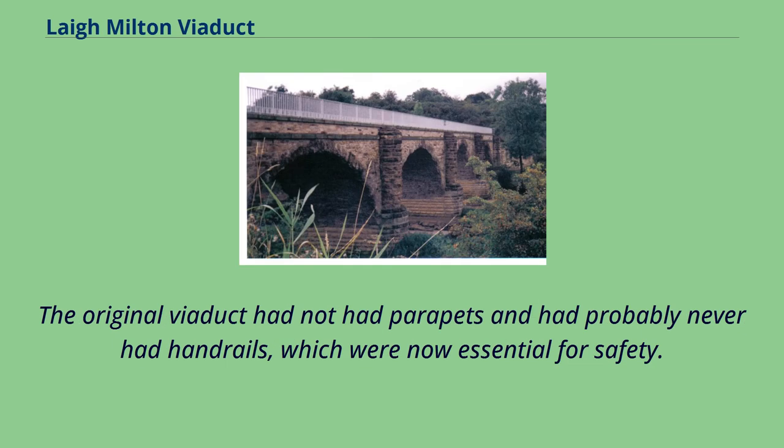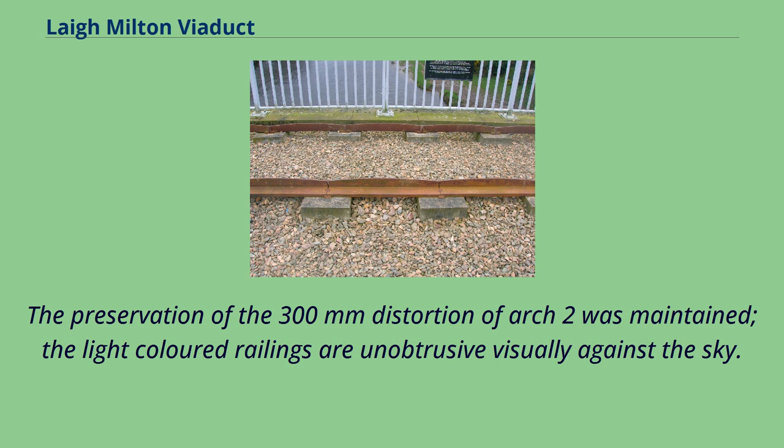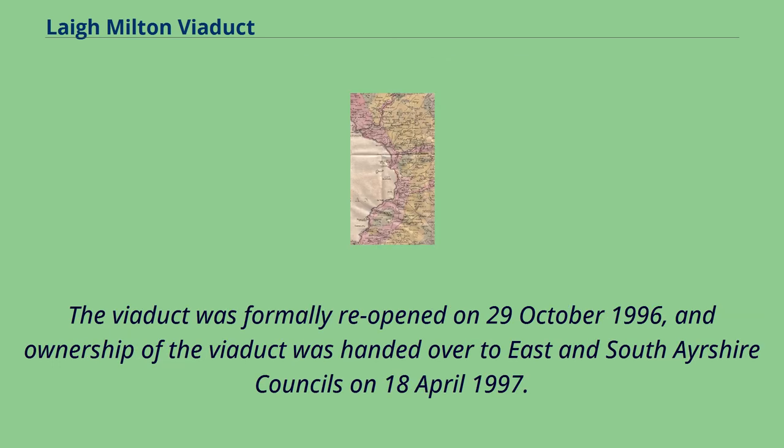The original viaduct had not had parapets and had probably never had handrails, which were now essential for safety. It was considered appropriate to make them of steel in an authentic period style, and after examining photographs of the cast-iron railings of Chirk Aqueduct and other early examples, masonry copings and light-coloured railings were provided. The preservation of the 300 mm distortion of Arch 2 was maintained. The light-coloured railings are unobtrusive visually against the sky. The viaduct was formally reopened on October 29, 1996, and ownership was handed over to East and South Ayrshire Councils on April 18, 1997.